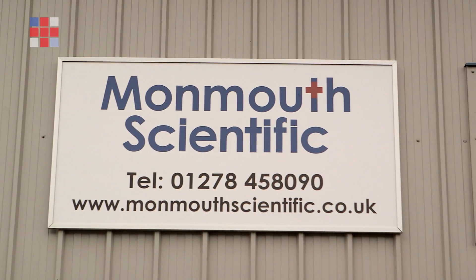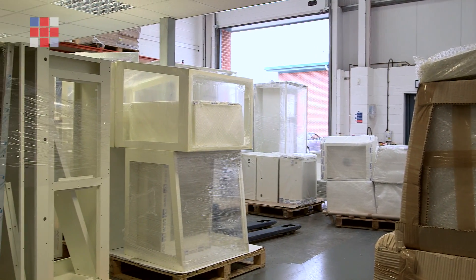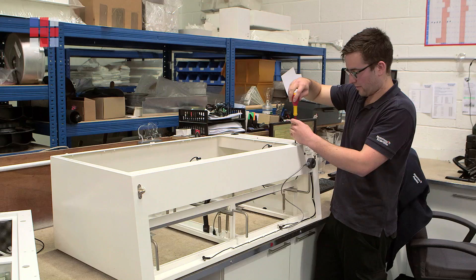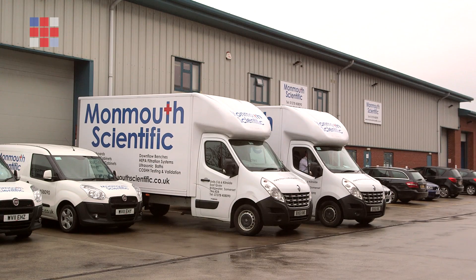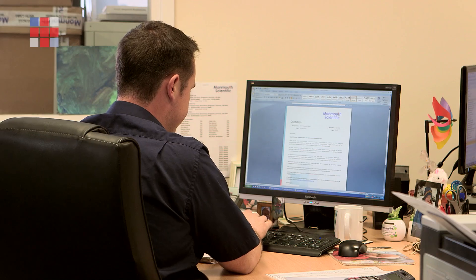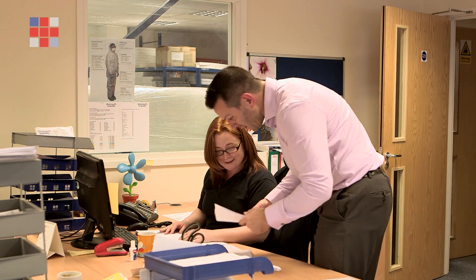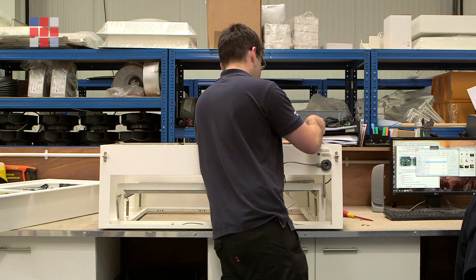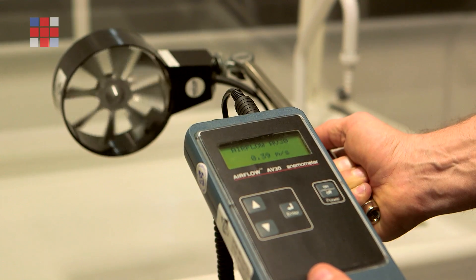Monmouth Scientific was created in 2003. We currently occupy 20,000 square feet of space and employ over 30 staff. Our building is split into two sections. On one side we have the design, sales and marketing function, along with all the offices and accountancy side. The other side of the building is our production facility where all of our items are manufactured and then tested.